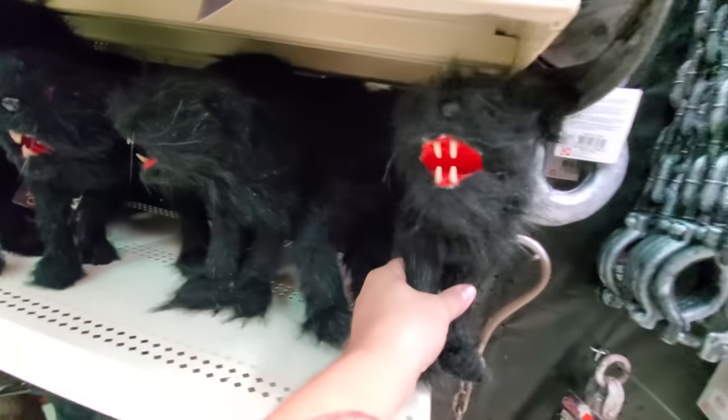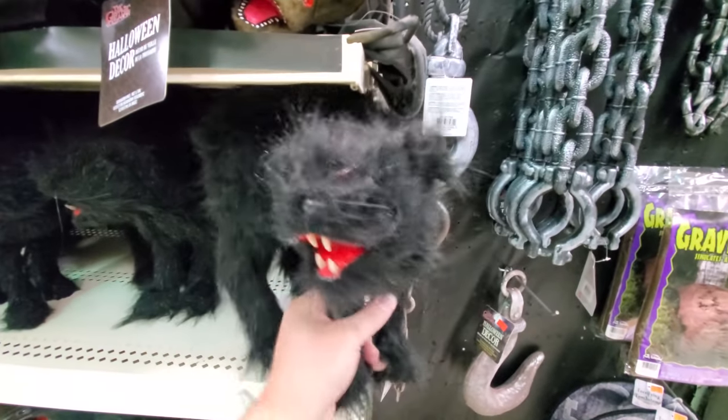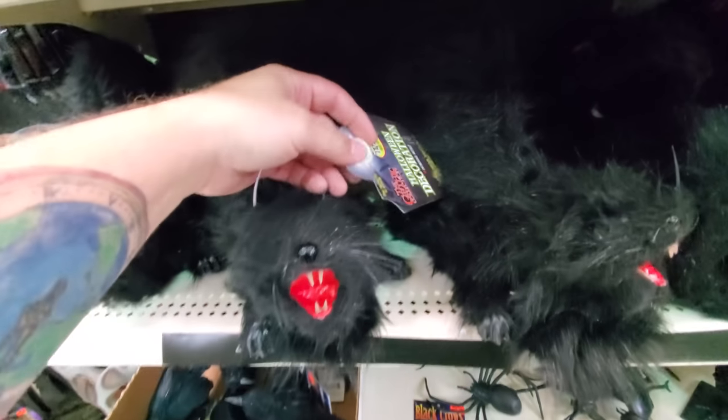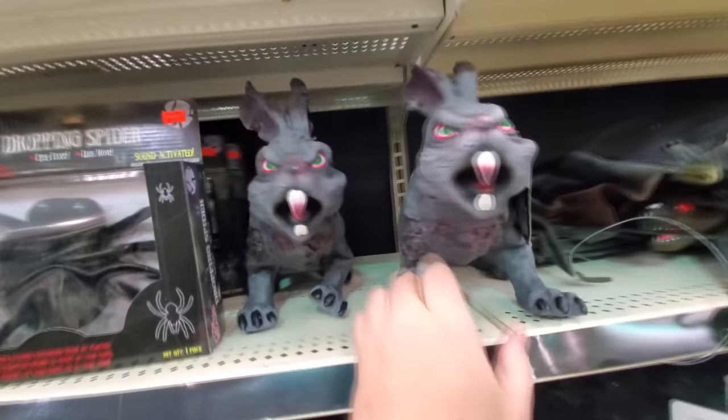You gotta love the evil cats. Look at this thing. Holy crap, look at his fangs. He's got a button — hold on, maybe I don't have to make the sounds. He's not working. We got rabid bunnies too. Zombie rabbits.